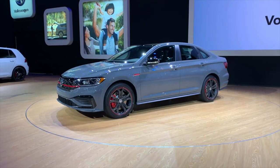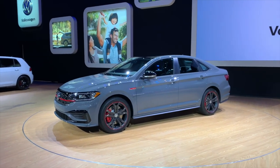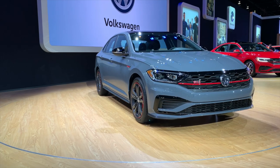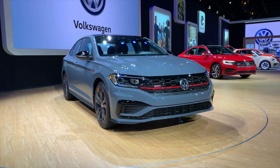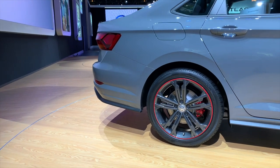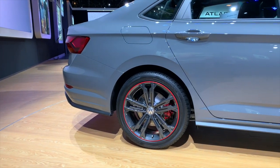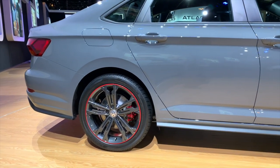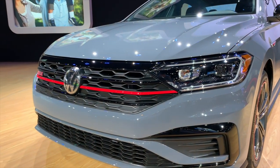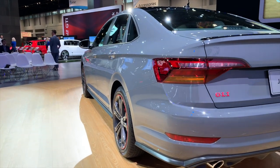This is the sixth generation GLI, and just like its forebears, it steals many of its go-fast parts from other Volkswagen models. The engine, for example, is the very same turbocharged 2.0-liter 4-cylinder unit found in the GTI. It's good for 228 horsepower and 258 pound-feet of torque. The independent rear suspension and limited-slip differential are also sourced from the GTI, and the brakes are ripped straight off the Golf R.